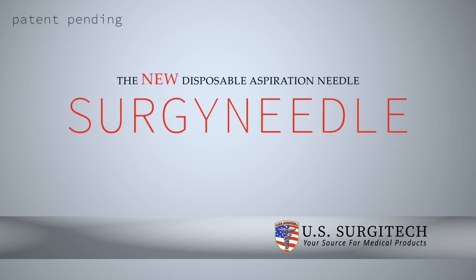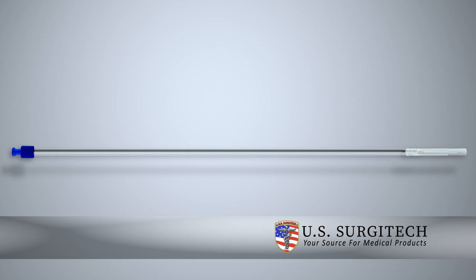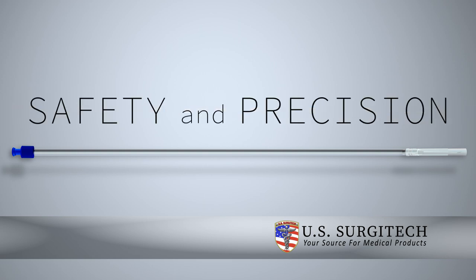Introducing the next generation of Aspiration Needle technology: the Surgy Needle. This revolutionary and one-of-a-kind product brings safety and precision to your operating room.